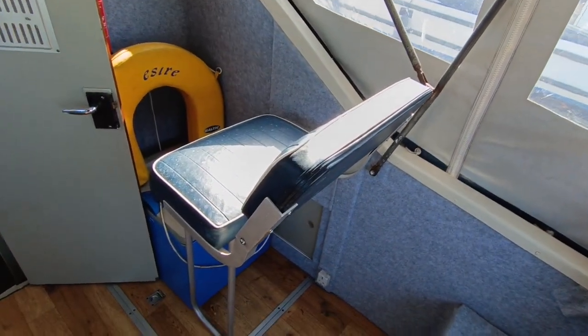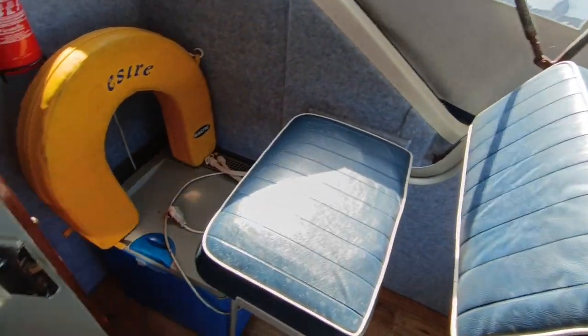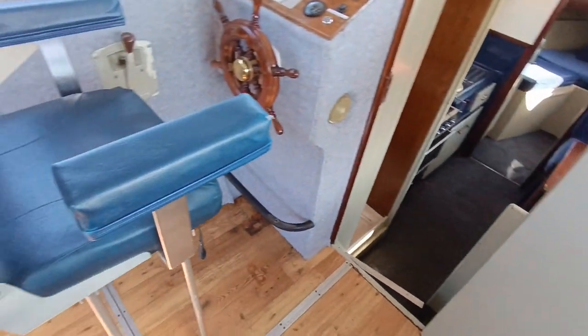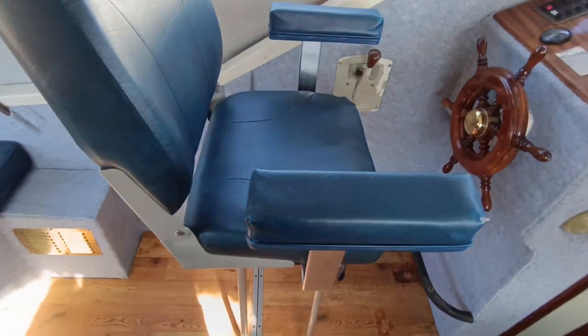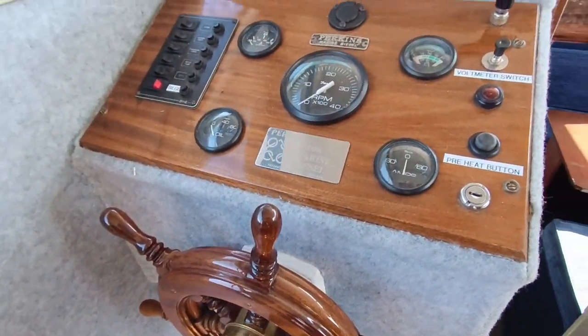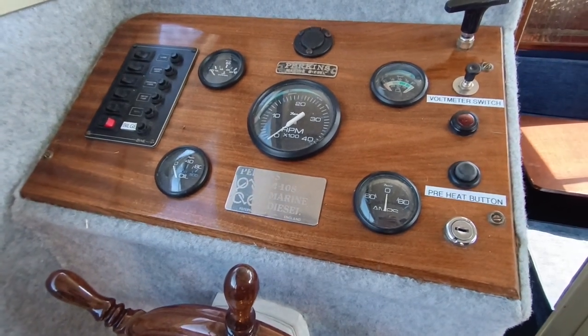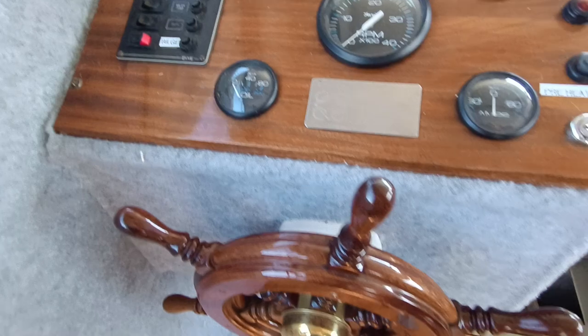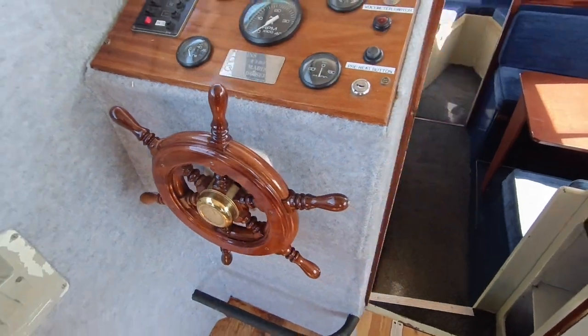Navigator seat which folds down out of the way. Cool box. Again, a fold-down helm seat. Nice little helm unit with all the gauges you need and want. Hoppership steering wheel.